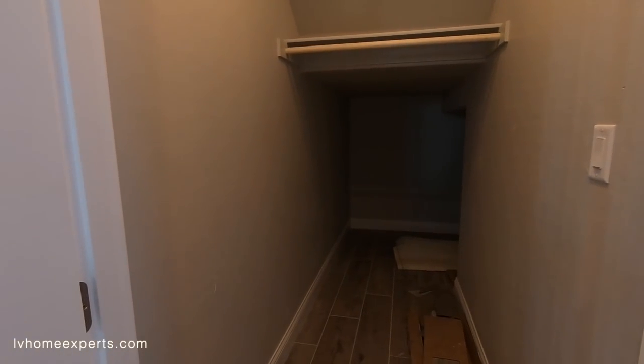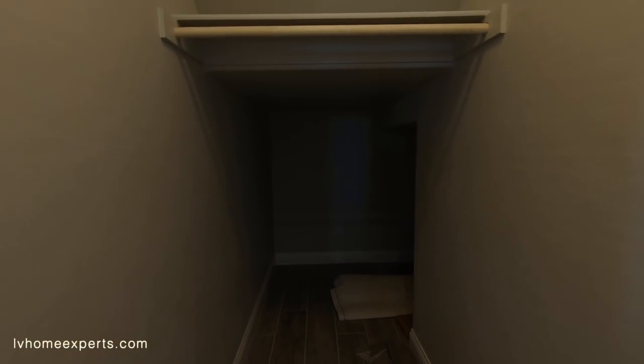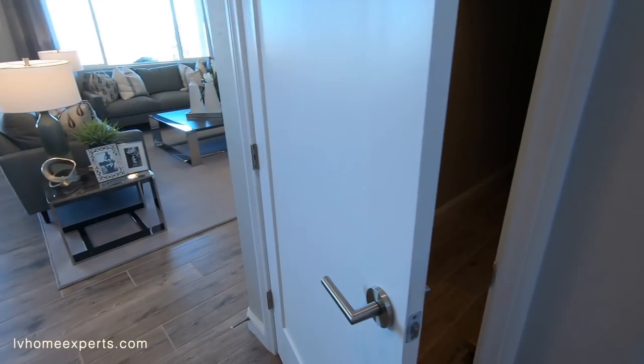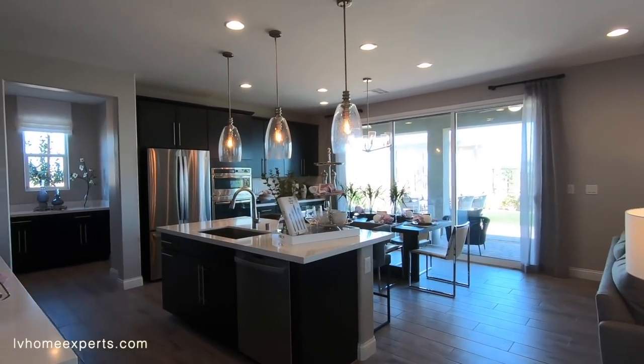Coming underneath here we do have storage. I noticed with this tile they didn't lay it underneath the baseboards — that's normal with builders out here in Las Vegas.